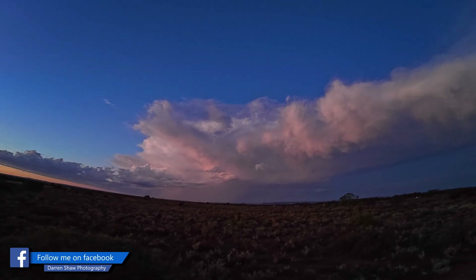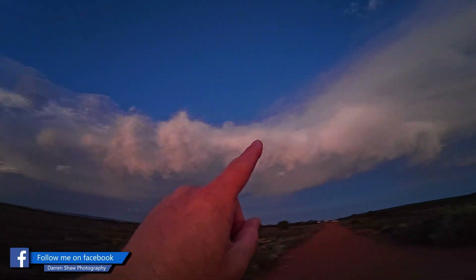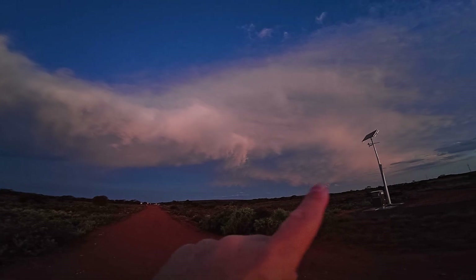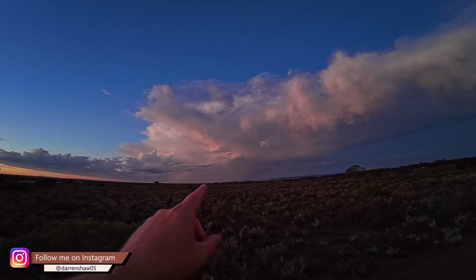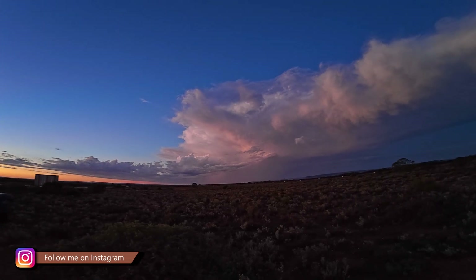We've just moved locations again. This is the back of the storm now — see all the back of the storm here, and a bit of the mammatus cloud is still over there. The camera is going off, but it's just picking up the cloud, the lightning in the cloud.